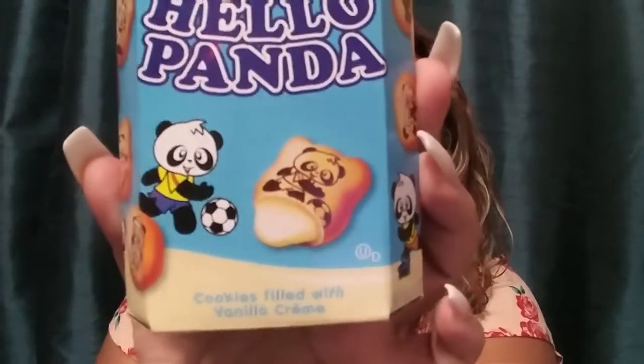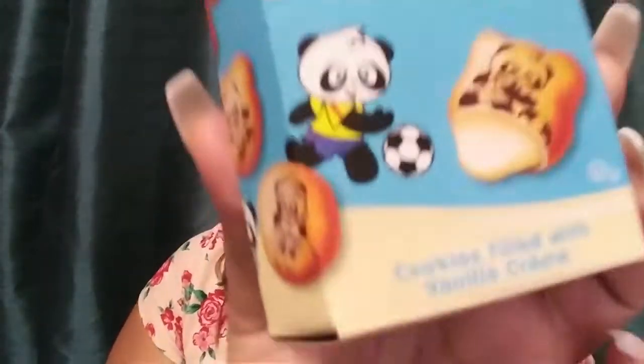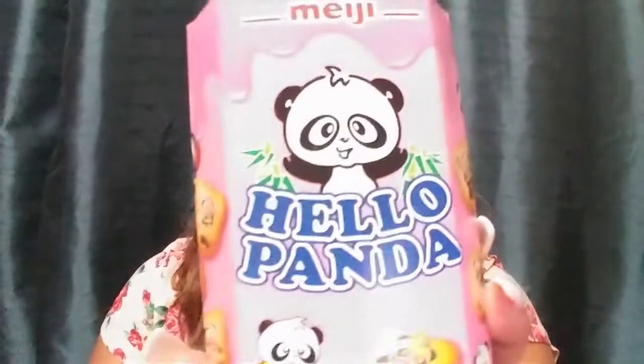Next let me show you the snacks because they're just so cute. The first one I got is Hello Panda — it's a cookie filled with vanilla cream. Look how cute the packaging is! I need to do a taste test to see how it is, but I'm not going to open this one yet. The other one is also Hello Panda — a cookie filled with strawberry cream.